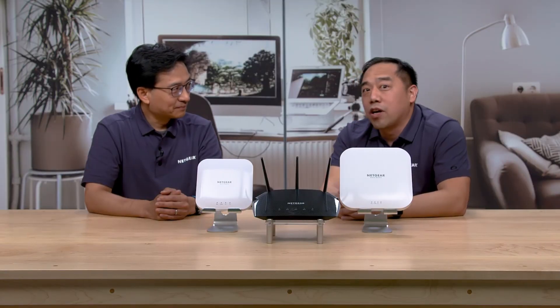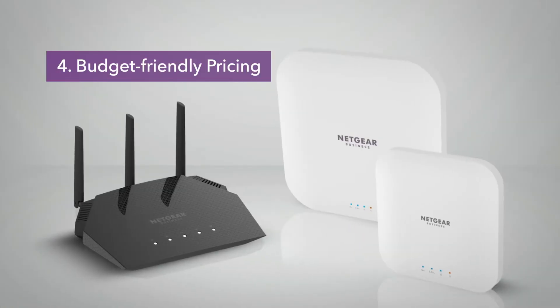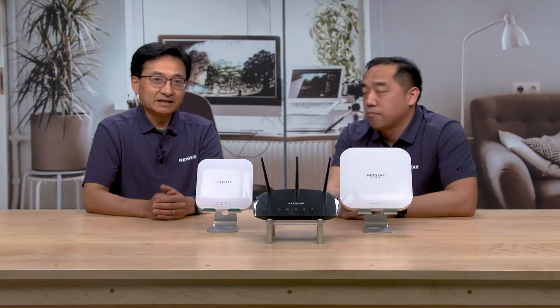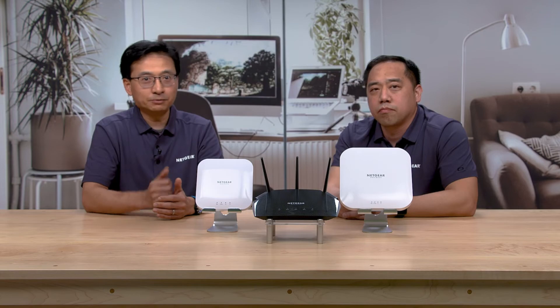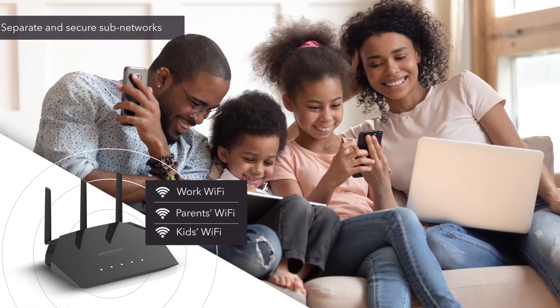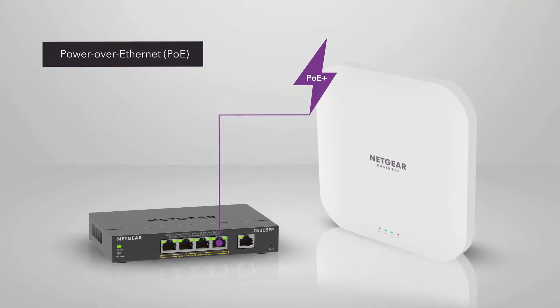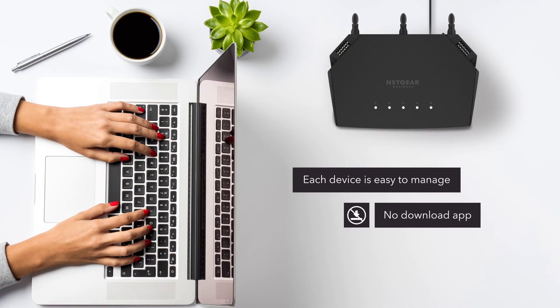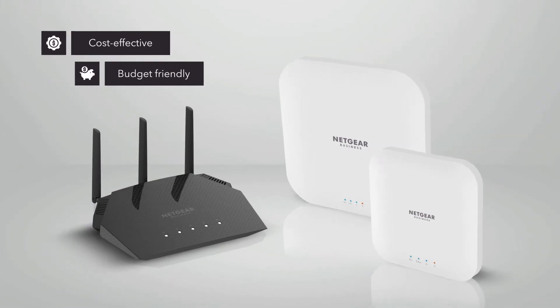So, Doug, with all this performance, including amazing Wi-Fi 6 features, are these products still within reach for people with limited budgets? Absolutely, Randy. Netgear understands that today's home-based business owners, college students, and even people working from home can use the latest technology without some of the complexity overhead. We designed a line of products with the latest technology and the features you really need at a friendly price point.